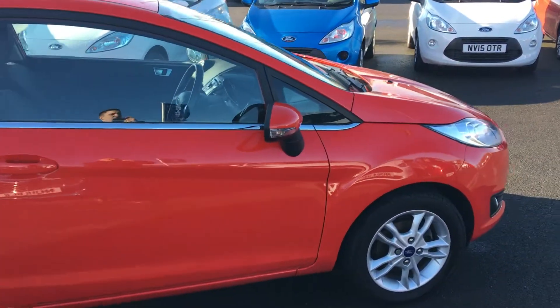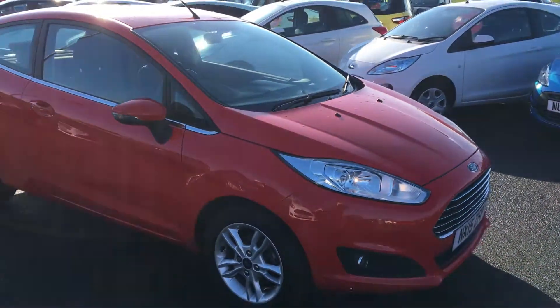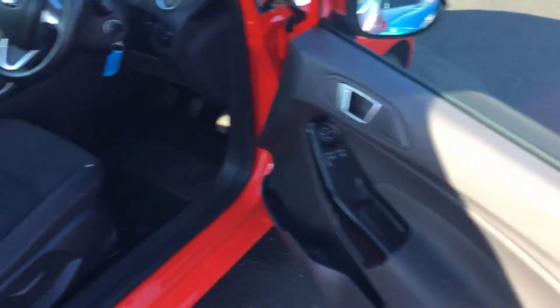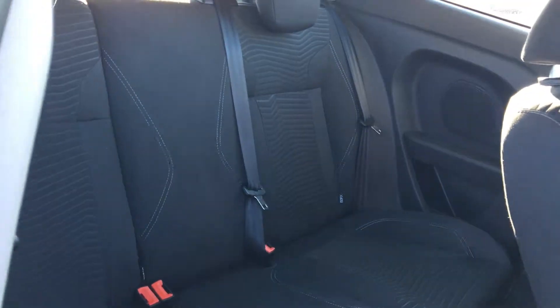Split fold rear seats at the back give you plenty of space in the boot if necessary. Inside the car, it's got a lovely clean cloth upholstery interior, with plenty of space in the back to make it as comfortable as possible for children and passengers. There's also Isofix on the rear seats as well.